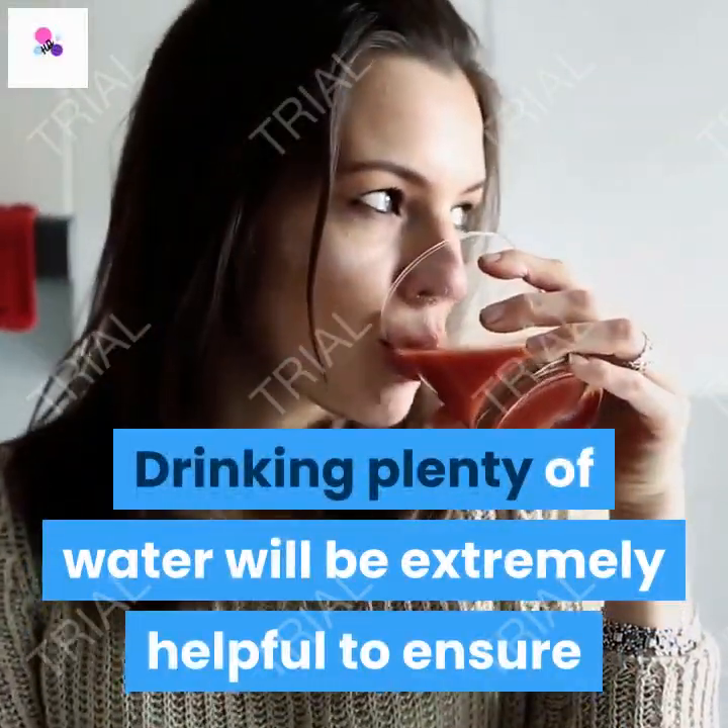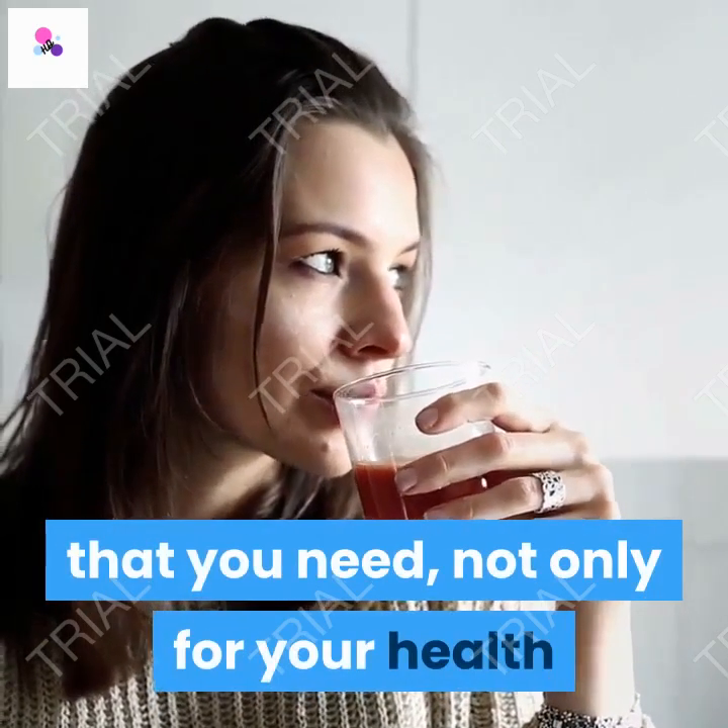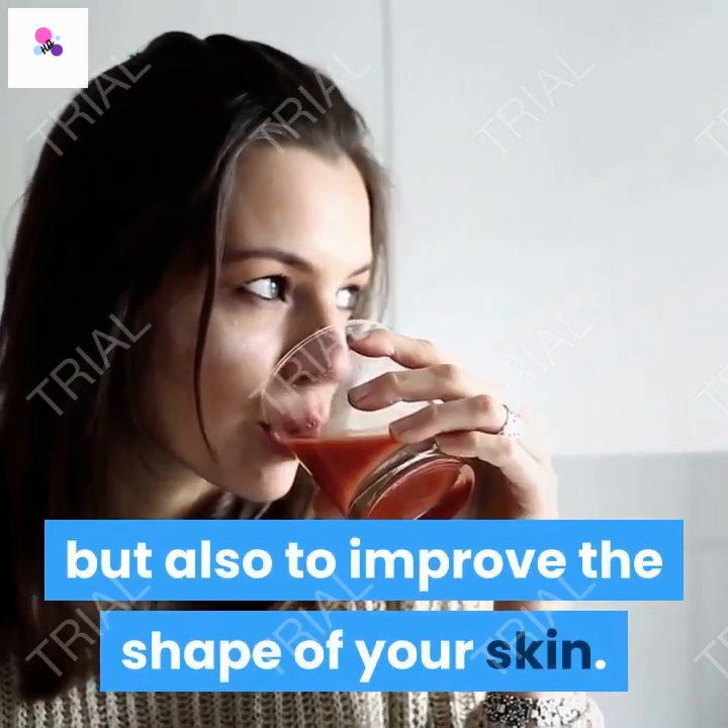Drinking plenty of water will be extremely helpful to ensure that you are getting all of the fluids that you need, not only for your health but also to improve the shape of your skin.